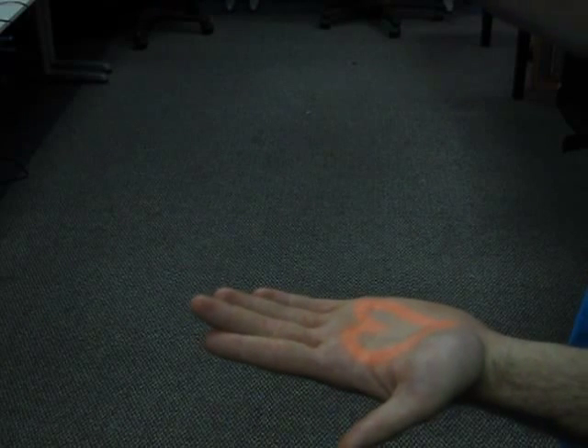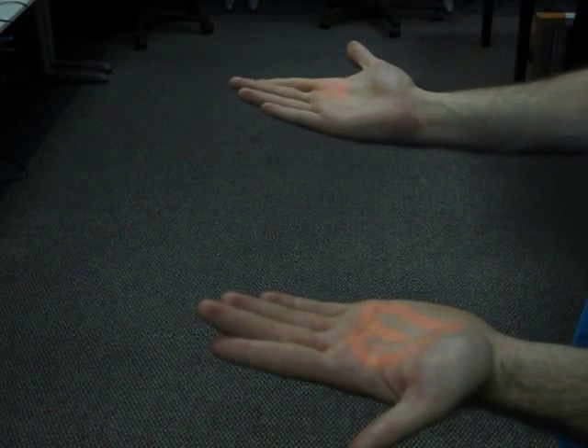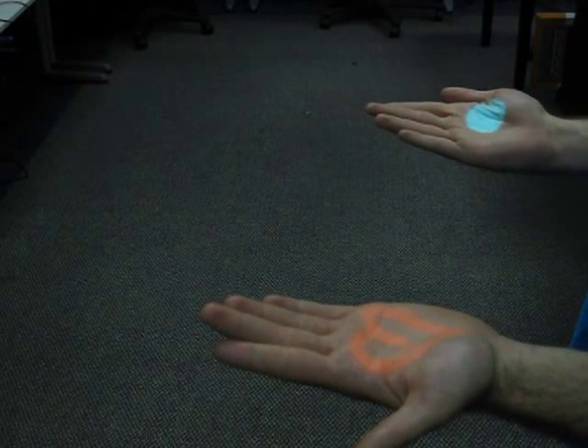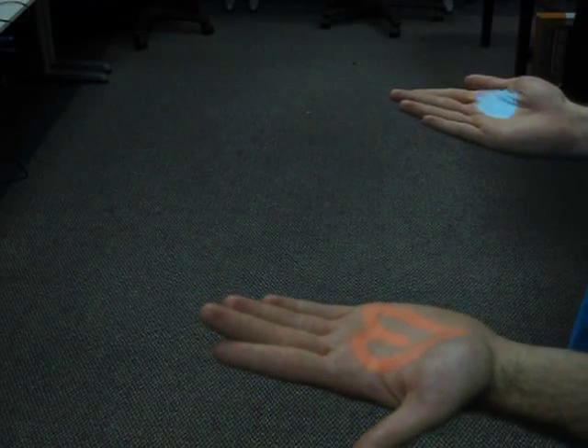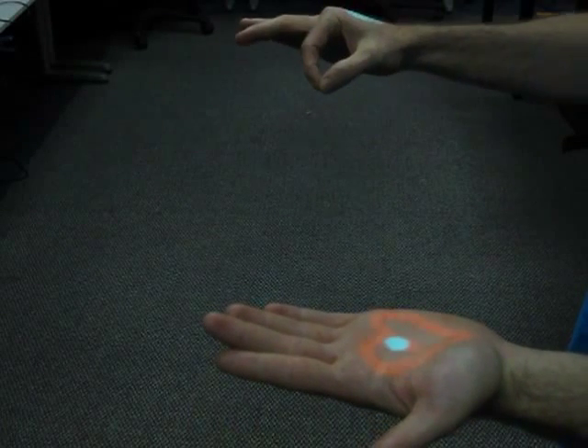Finally, hand position and gestural state can be digitized much like a computer mouse, providing a cursor with several actions. Here, a user draws a virtual tattoo on their left hand. The right hand controls the cursor and also sets the brush thickness and color.